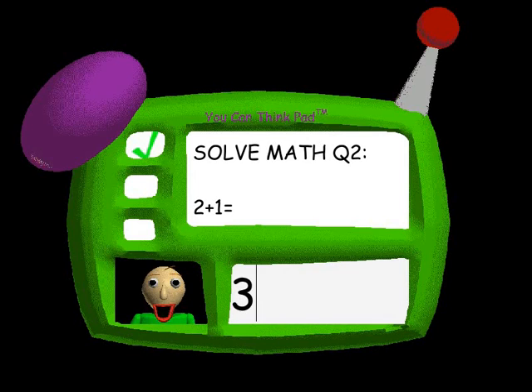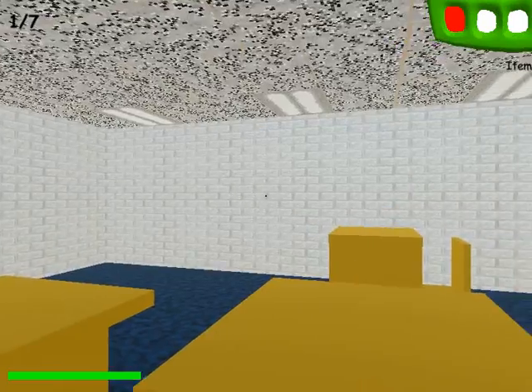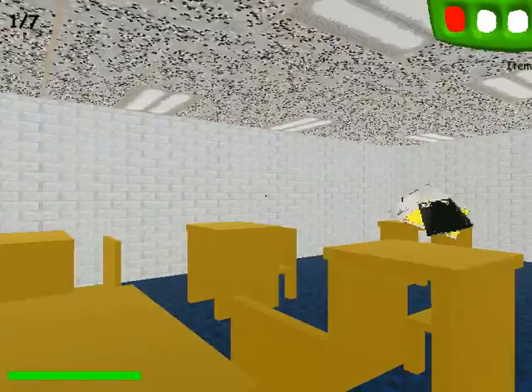Problem two. Two. Great job! That's right! I can't believe it! You're incredible! You did great!